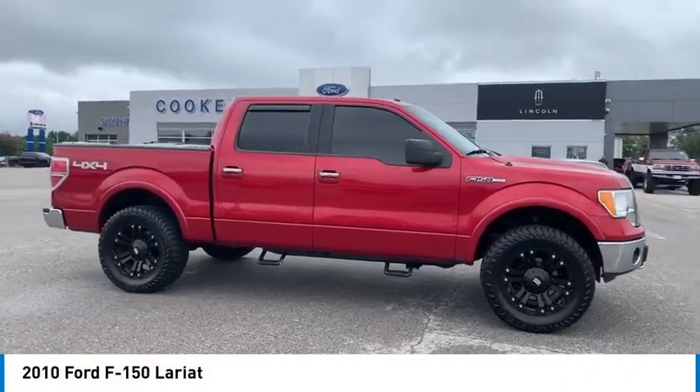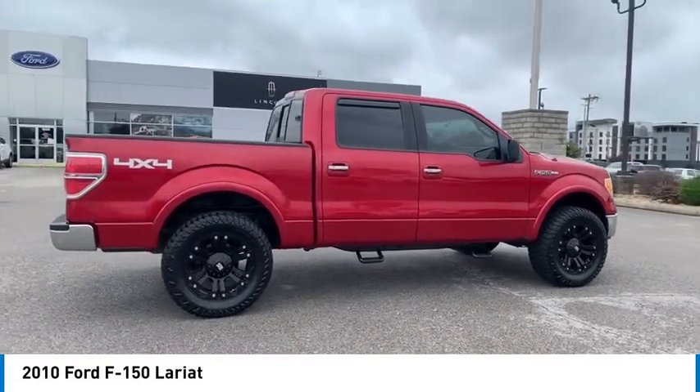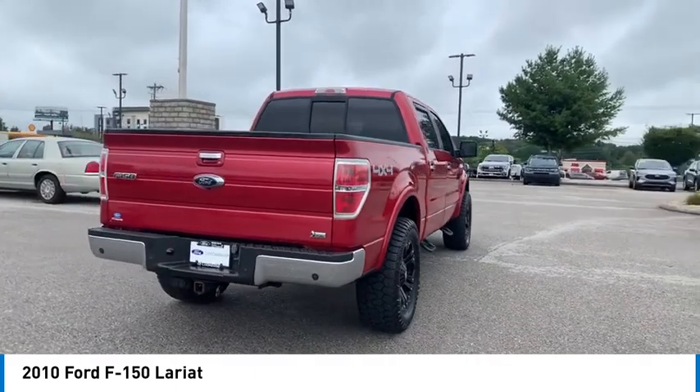Make a great choice today with the 2010 F-150. A Ford F-150 knows how to handle any situation. It's built to follow orders, no whining.